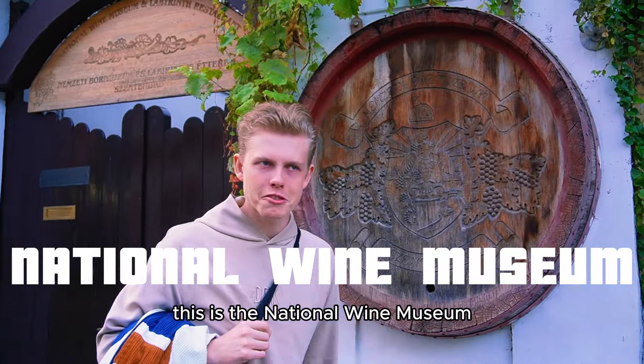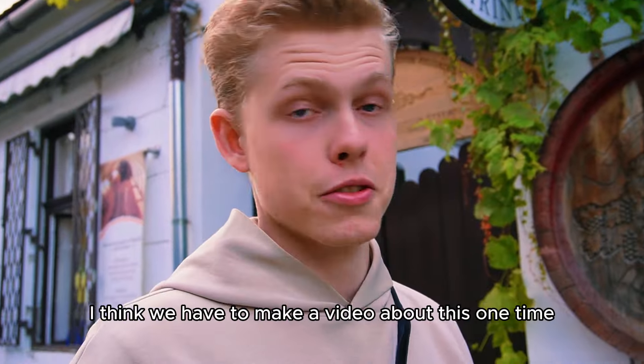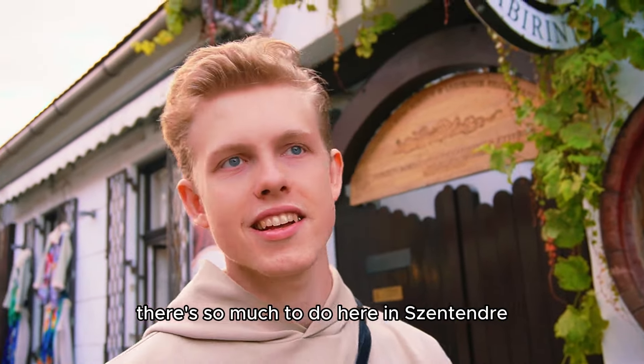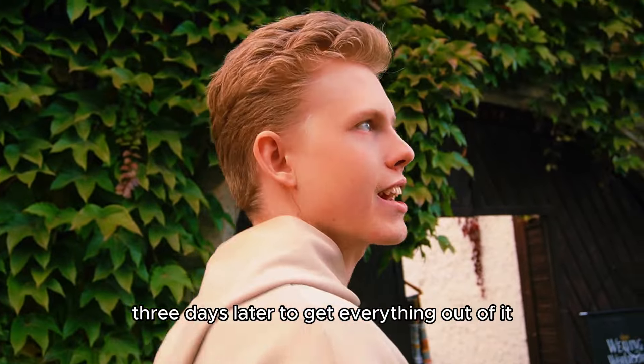This is the National Wine Museum. If there's something Hungary is very good at, it's making wine. I think we have to make a video about this one time. There's so much to do here in Szentendre — you should come in the morning and leave three days later to get everything out of it.